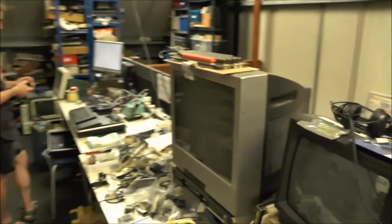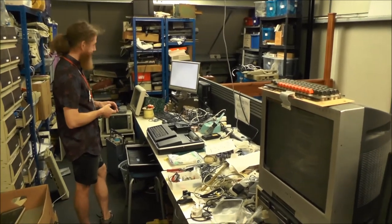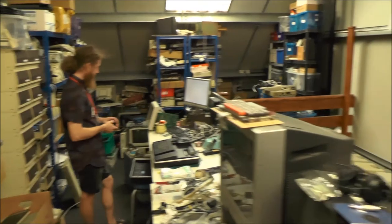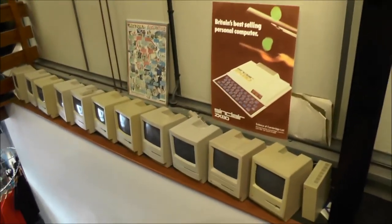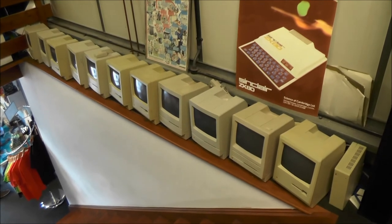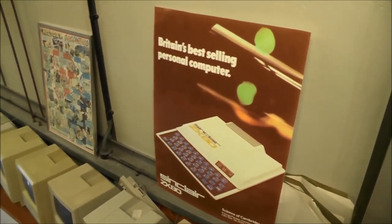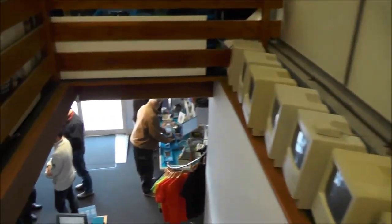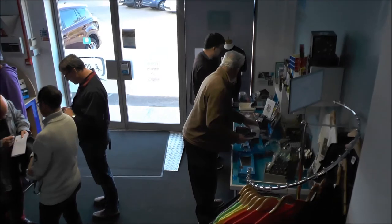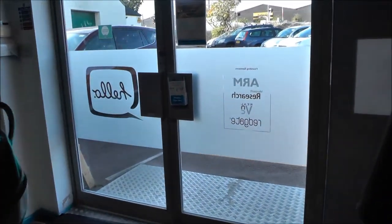It's a repair center. It is, yeah. It's a very messy one. But at least work is being done. And here we have a nice line of Apple Macintosh computers. And a poster of the Sinclair ZX-82. So that was a quick tour — 30 minutes plus through the Center of Computing History in Cambridge.